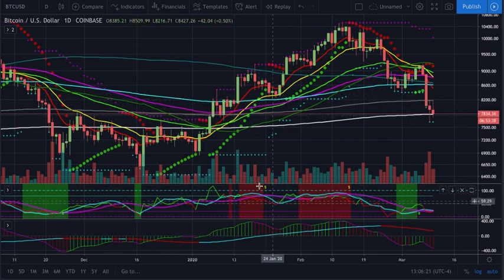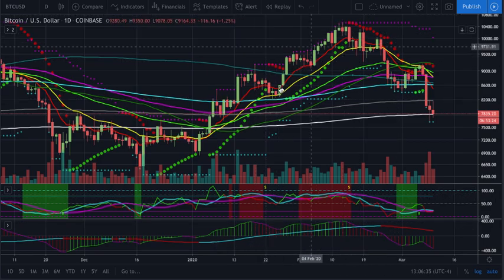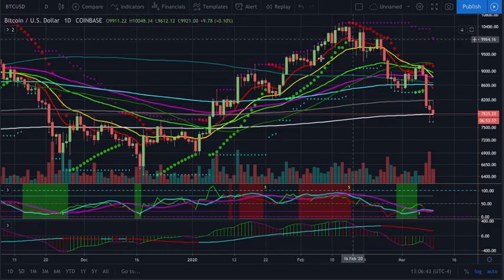And then you get this sell signal right here. If you take that sell signal at the 200 — which actually is where I took my sell signal — that's fine. You obviously lock in your profits, that's great. But you would have missed out on the remainder of this move right here.